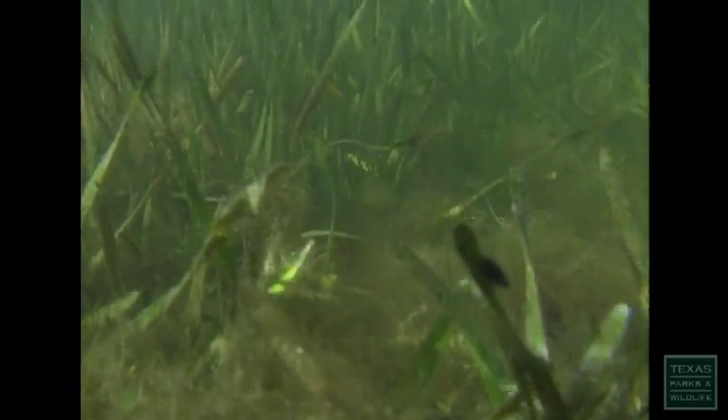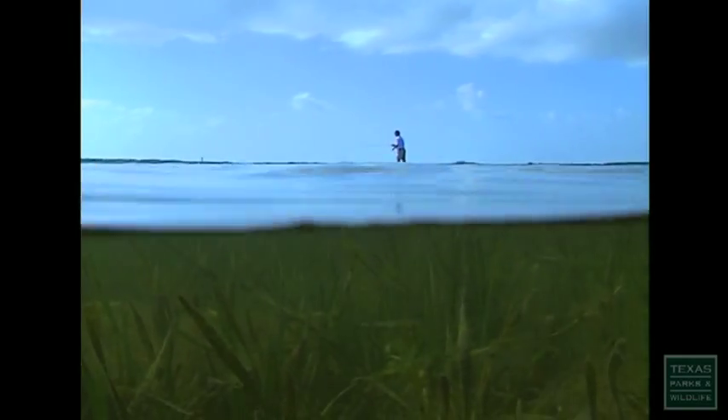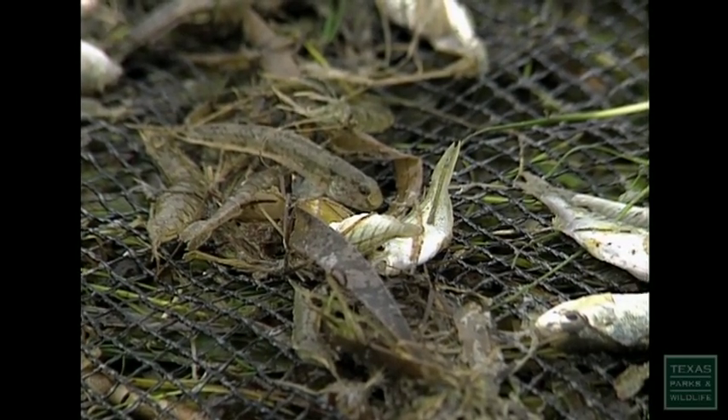Just a few inches below the surface of these saltwater flats grow beds of seagrass. These grasses form the foundation of a food chain that sustains the entire bay, turning the sun's energy into food for all aquatic life. This is really typical of life in a seagrass bed and demonstrates one of its primary functions and roles as a nursery area.